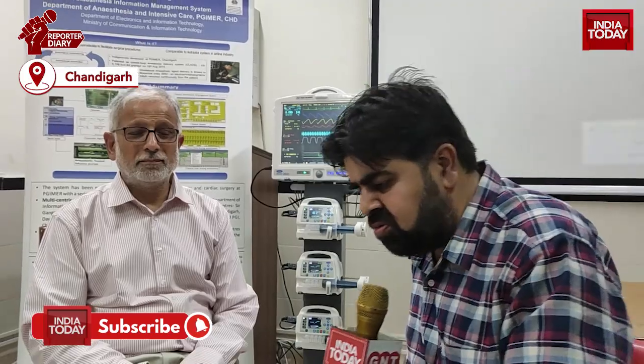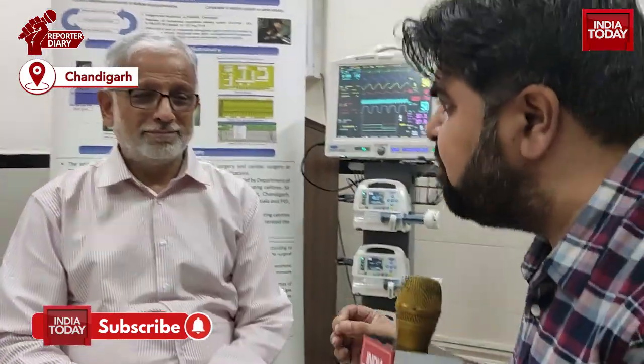The anesthesia department of PGI has developed a special instrument which will monitor the patient's movement. What is this whole instrument? Let me take you across to Prof. J.D. Puri. Mr. Puri, just wanted to know what is this whole instrument and how does it operate and work?